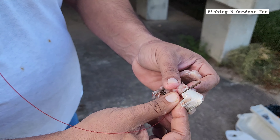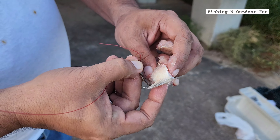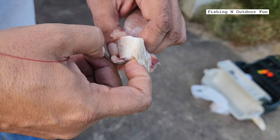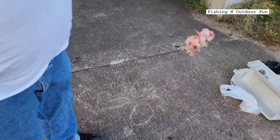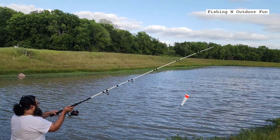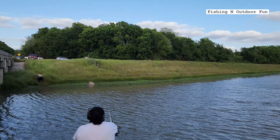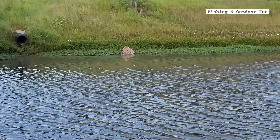I'm gonna go ahead and put on our hook. This size bait is perfect for the size of gar that we are targeting. We're gonna go ahead and cast out our lines and wait for the fish.